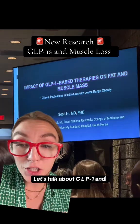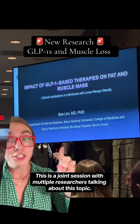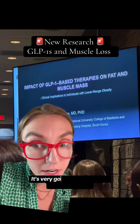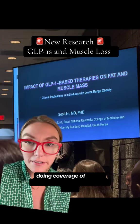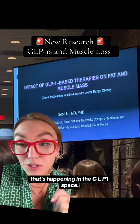Let's talk about GLP-1s and muscle mass. This is a joint session with multiple researchers talking about this topic. I'm at Obesity Week this week doing coverage of all the latest breaking research and news happening in the GLP-1 space.